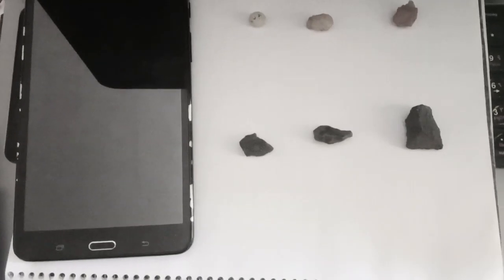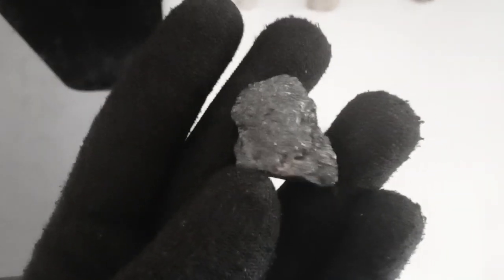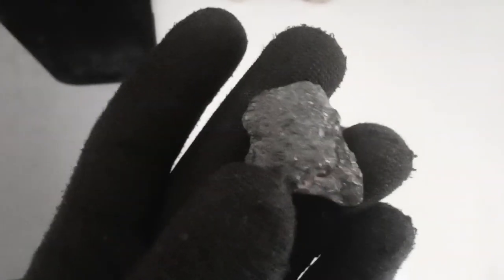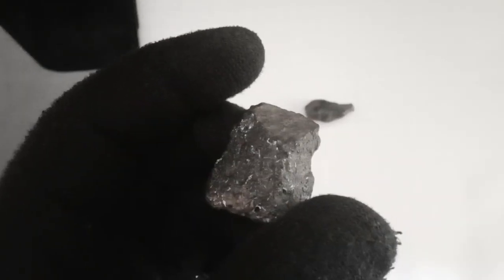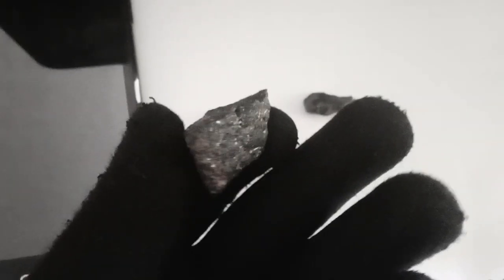Black diamonds, also known as carbonado diamonds, stand out as a unique category among the various diamond varieties. Distinguished by their dark color, these diamonds possess a distinct and captivating beauty. Black diamonds can be broadly classified into two main categories: natural black diamonds and treated black diamonds.